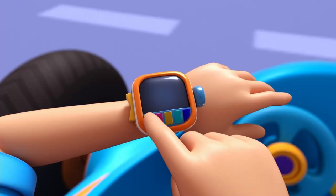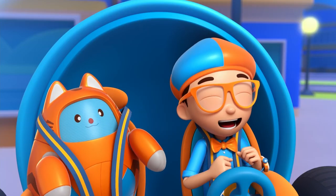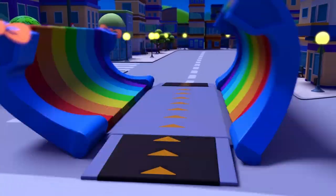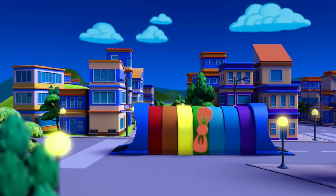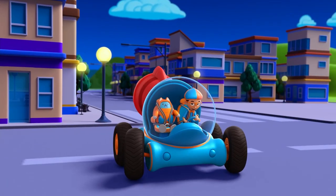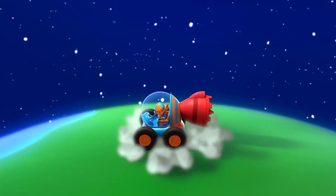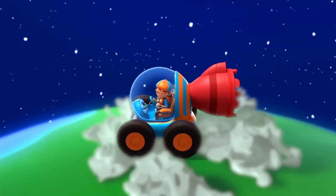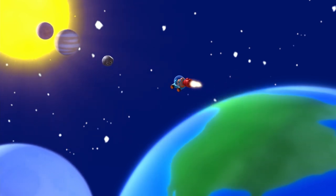I'm going to need a rocket booster. Rocket booster confirmed. Activate Blippi Station. Now it's time to get planet size. Growing up! Right, Tabs, we're in space.